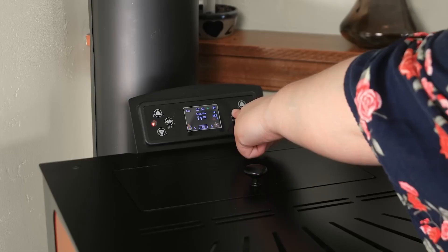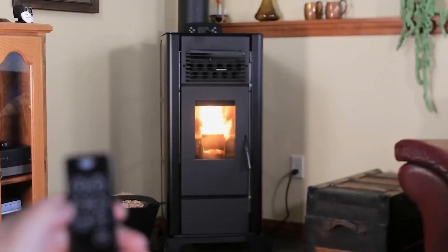All of these features come at a price though — the PS21 costs $2,200.